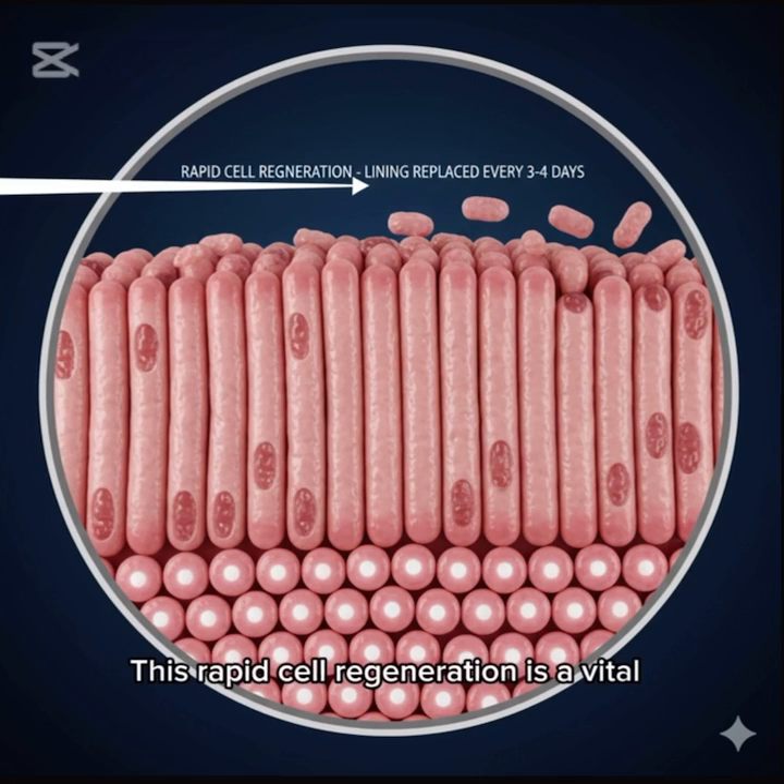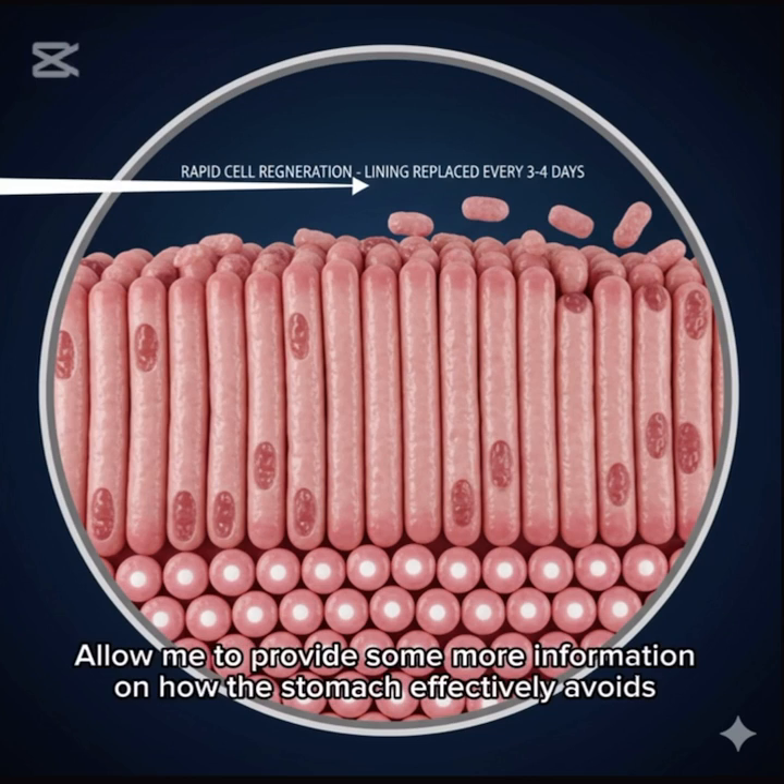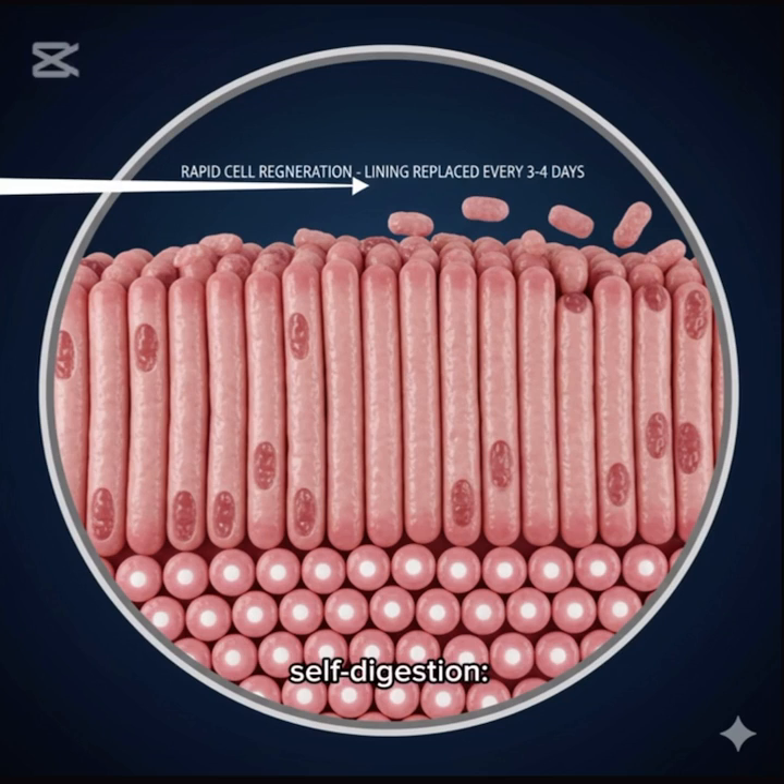This rapid cell regeneration is a vital component of the protective barrier that safeguards the stomach from potent digestive substances, such as hydrochloric acid and the enzyme pepsin. Allow me to provide some more information on how the stomach effectively avoids self-digestion.